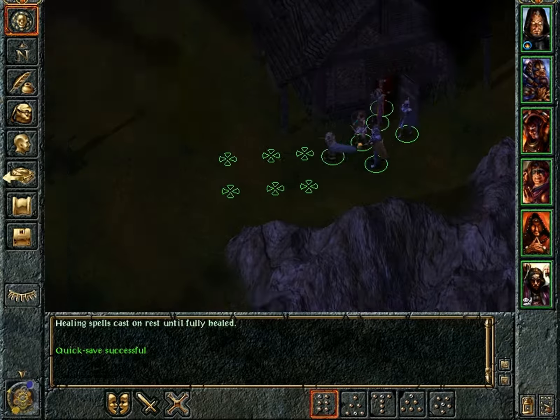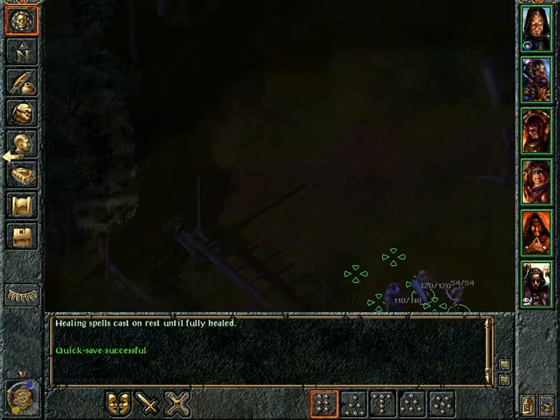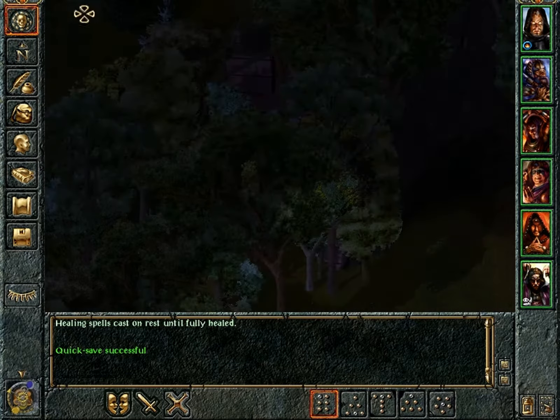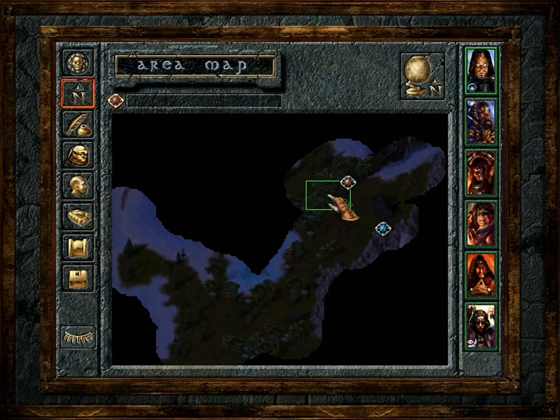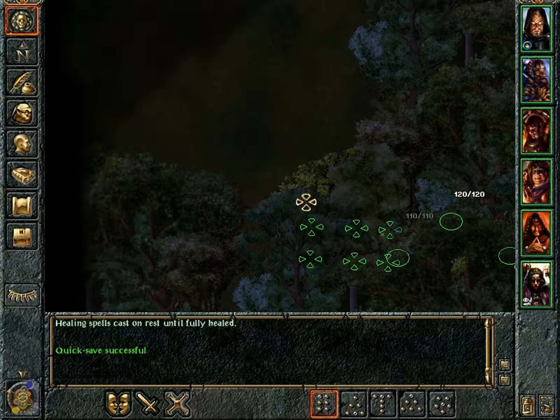With this done, we can return to the village. I left some things behind - we happened to explore this part of the island and there is still some good XP to be made, so let's do that.